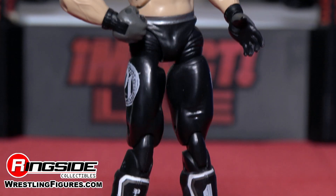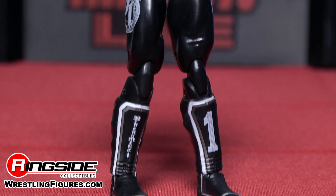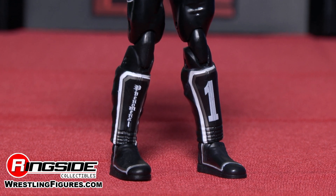On the bottom you can see by his shin guards that go up his boot — it says Phenomenal on the right leg and One on the left leg. These shin guards cover his black boots.